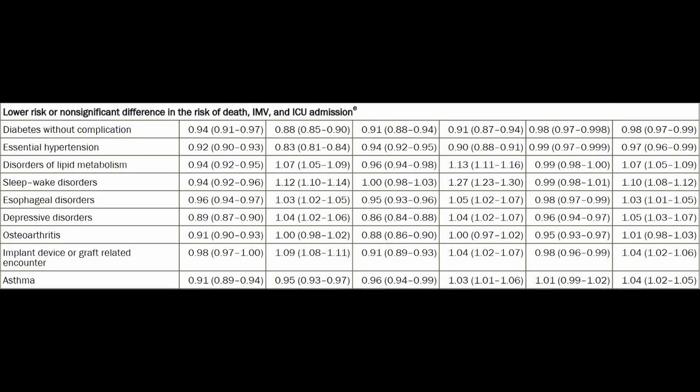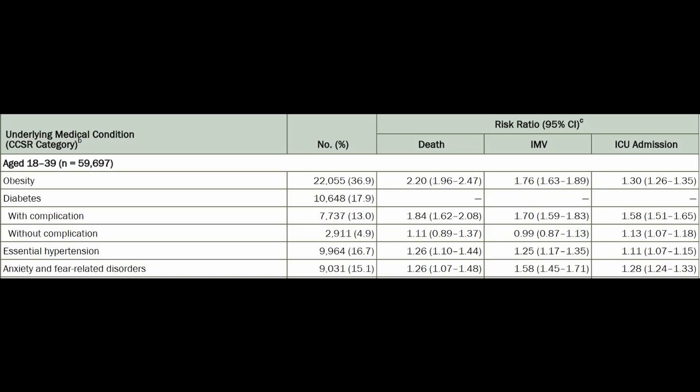These comorbidities did not increase your risk. Diabetes without complications, high blood pressure, cholesterol abnormalities, sleep disorders, esophageal disorders, depression, and osteoarthritis were not associated with ICU admission, ventilation, and death. Their risk ratios were around one, indicating no increased risk. Separately, they did find that high blood pressure, if you're under 40 years of age, did predict death, ventilation, and ICU admission, even though it did not in other age groups. The risk of death was increased by 26% if you were under 40 with high blood pressure.